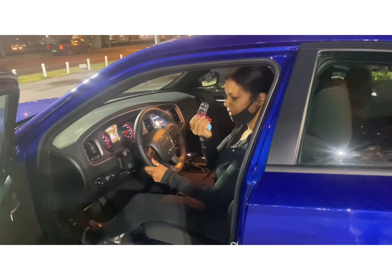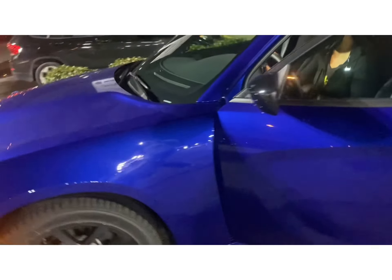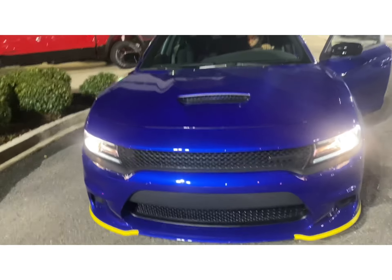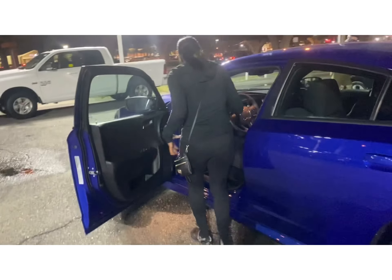I got my keys! Woohoo! You're all awesome, huh?